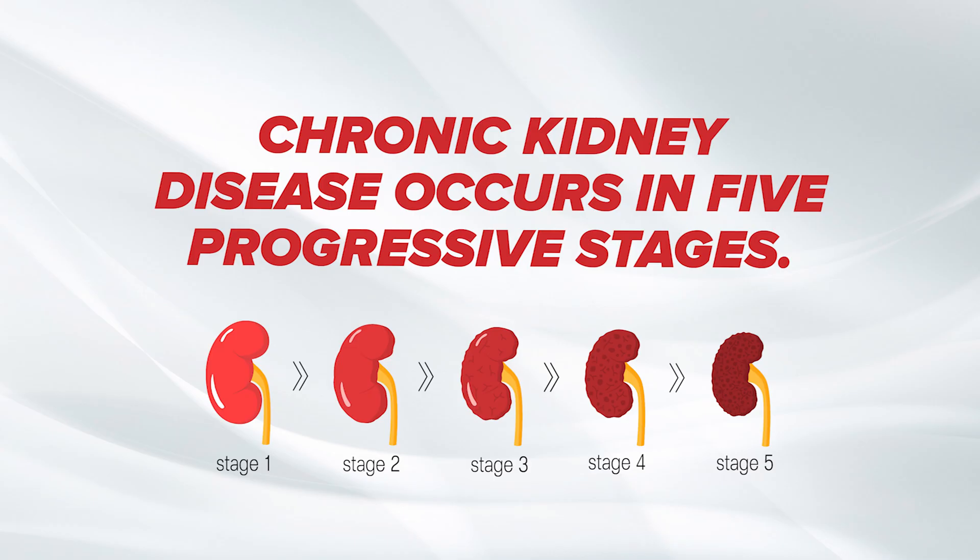Chronic kidney disease occurs in five progressive stages. These stages are determined by your estimated glomerular filtration rate, or GFR, which measures how effectively your kidneys are filtering waste from your blood.